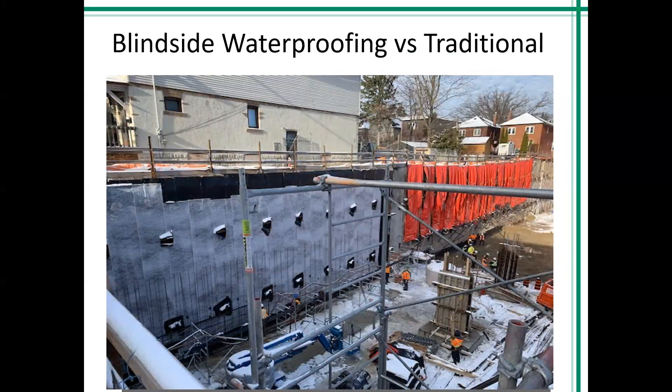Now we're going to go over blindside waterproofing versus traditional. Blindside waterproofing is a newer approach to below-grade waterproofing on job sites where traditional waterproofing is not possible. Traditional waterproofing, which can also be called open cut, is where a foundation wall is poured and concrete is given ample time to cure prior to waterproofing with post-applied products or what we call a pre-applied system. Blindside is where a soil retention system is required to keep the soil out of the below-grade excavation, and we install waterproofing onto that soil retention system, then pour the foundation wall up against the blindside waterproofing membrane.